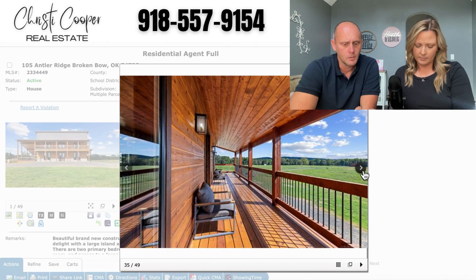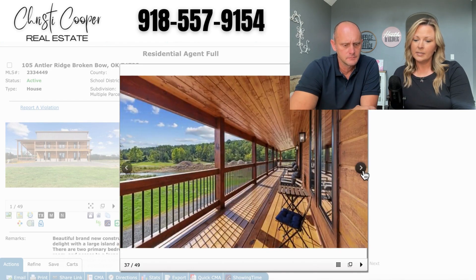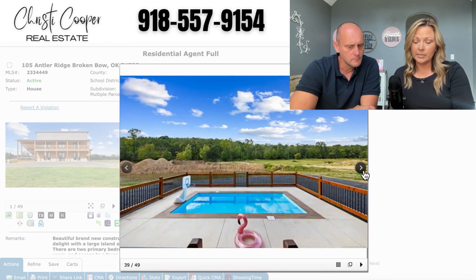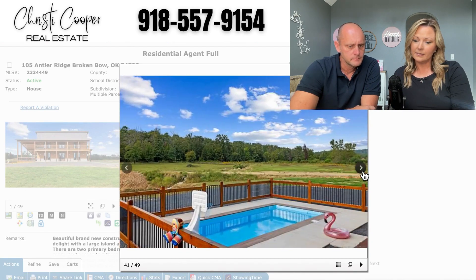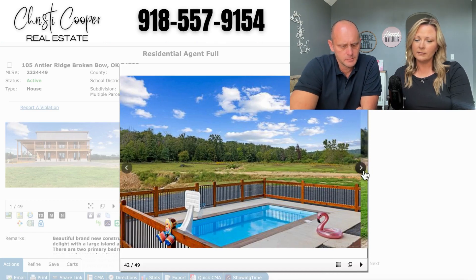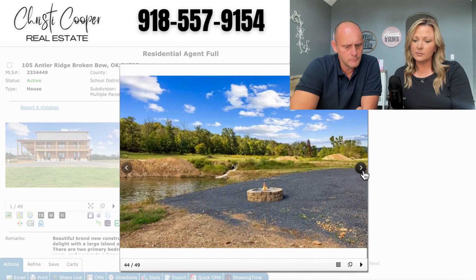Nice little balcony, wraparound porch — a two-level wraparound porch. Wait, look at the view! There's a little waterway area over there. It does have a heated pool. There's some wooded area around there, and there is also a little fire pit area near the waterway, which is kind of cool.